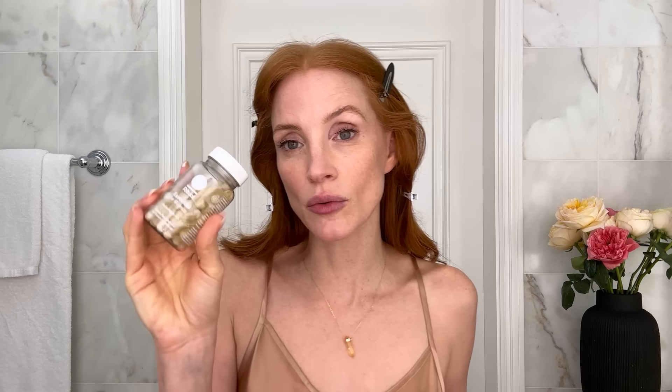I want to start my day on the best note. So these are Ritual — this is the Essential for Women — and I'll usually do it with a tea. I've got the Dr. Devkin Lash Serum.